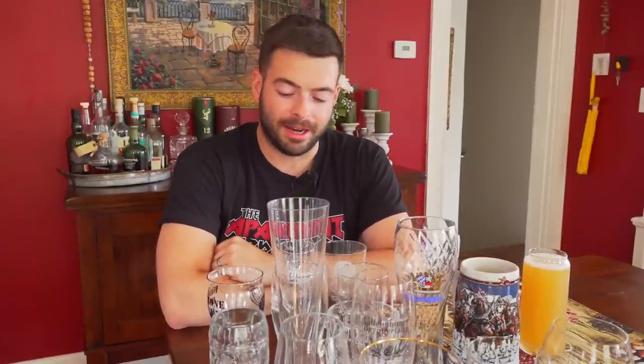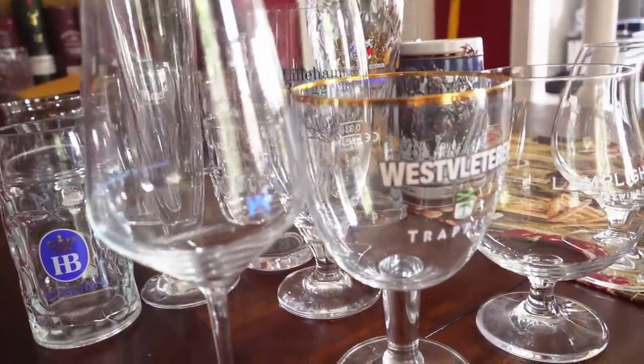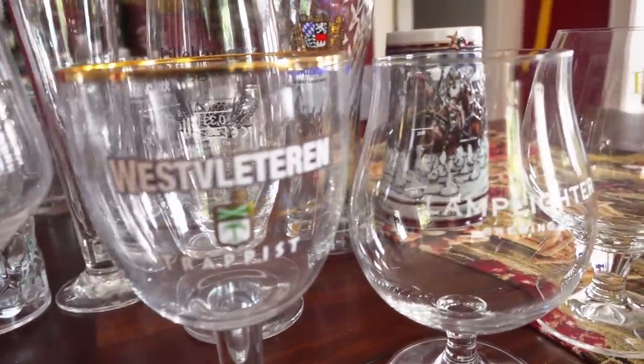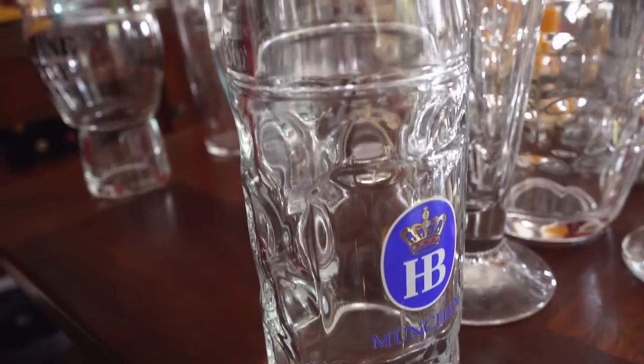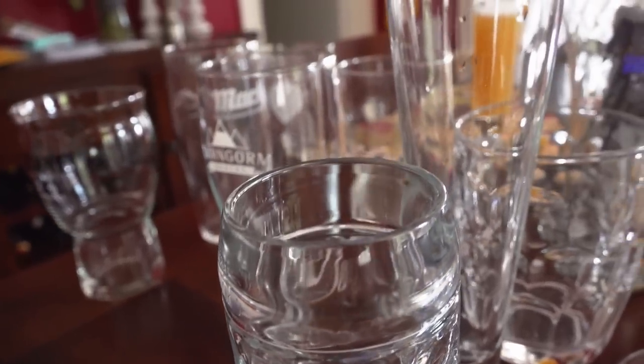Today I want to bring you a slightly out of the ordinary video. Instead of sharing tips, techniques, or brewing a beer, I just want to talk about one of my favorite aspects of this hobby, which is glassware. I am a massive glassware nerd and a bit of a collector. I have a ton of different glassware for many different types of beer, and one of my favorite things is traveling to different locations, picking up different glassware, and using it with stylistically appropriate beers.